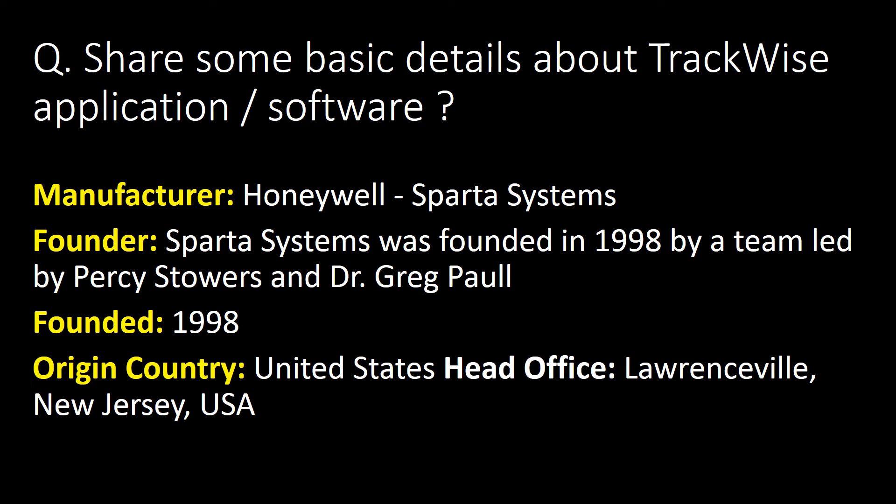Share some basic details about the Trackwise application or software. Here is some basic information about the Trackwise application, including its manufacturer, founder, when it was founded, and original country.